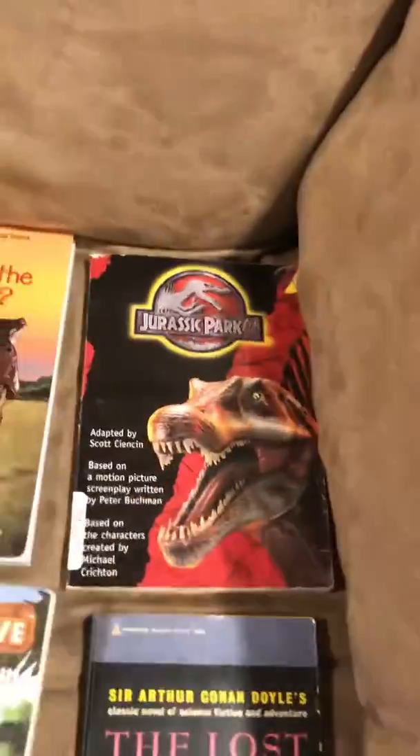Good morning, Raptor rulers! I'm here today to show you my collection of dinosaurs and Jurassic Park and Jurassic World toys.